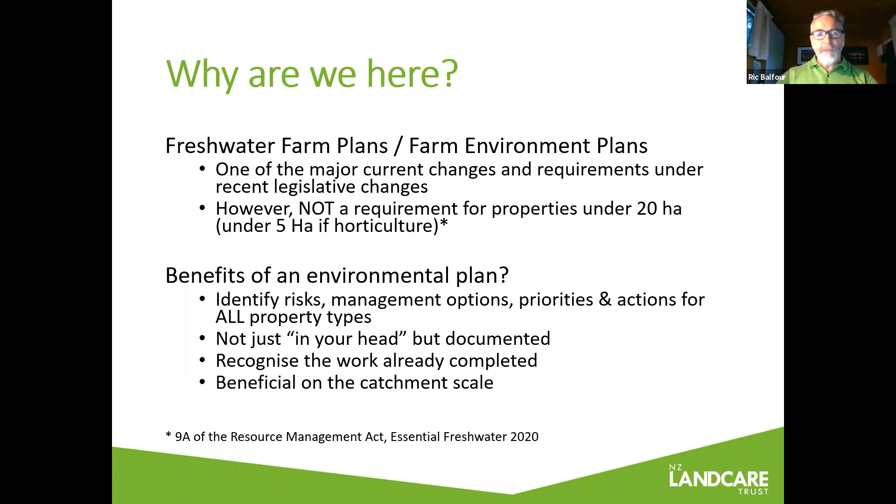It applies to horticulture as well. The tool has a practical result — it helps you assess your property and create the farm environment plan. Its rational aim is to understand your natural resources and how your farming systems are interacting with them, then set out a plan to manage the risks you've worked through once you've done the farm assessment. There are really good reasons folks are using the farm environment tool regardless of the size of their farm.